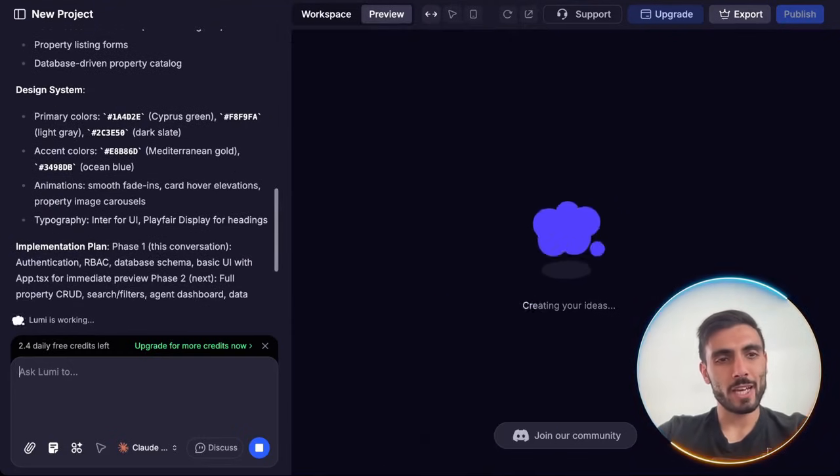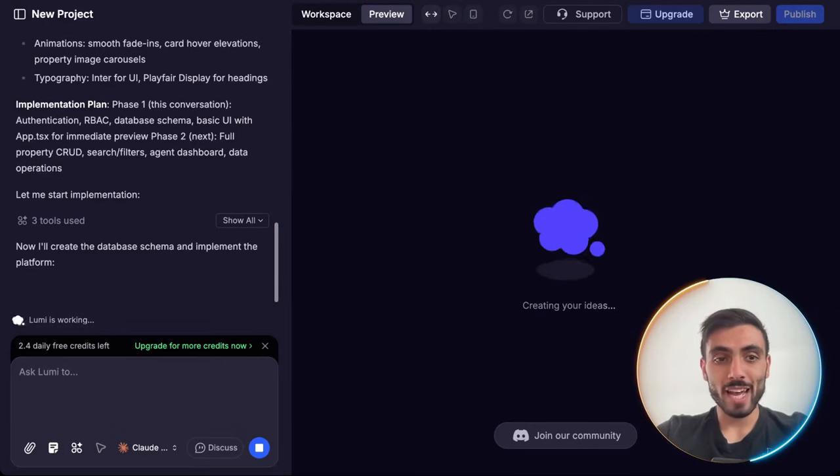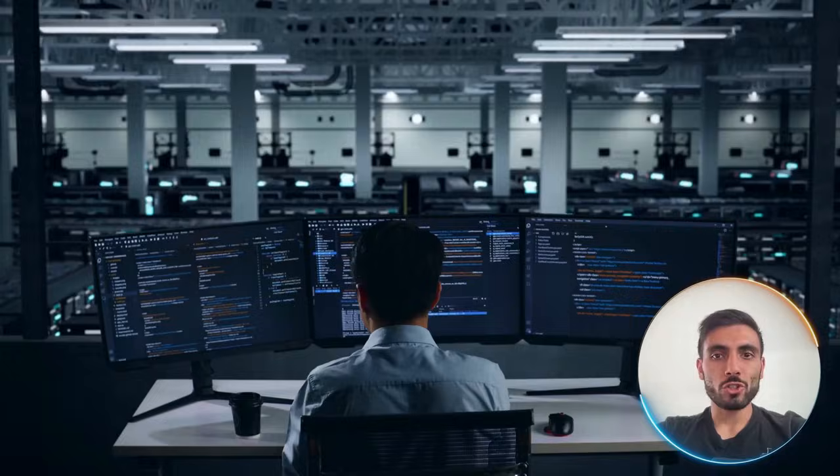You can see the design is based on the location I gave it. I wanted to make it more challenging, and it's actually up for the task. And Lumi offers amazing back-end functionality.